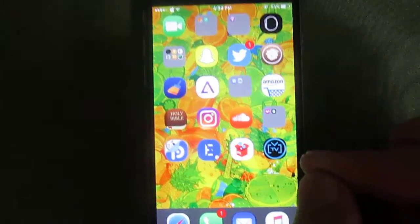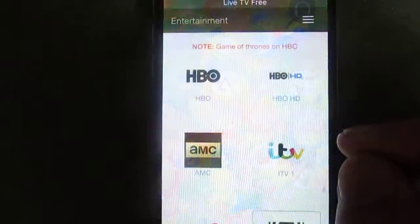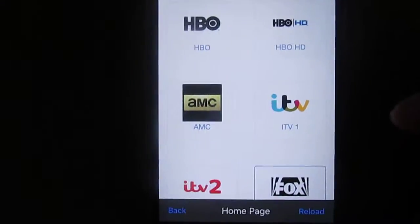Hey YouTube, I'm about to bring you a review about this app. It's called Live TV Free and you get it off Cydia.